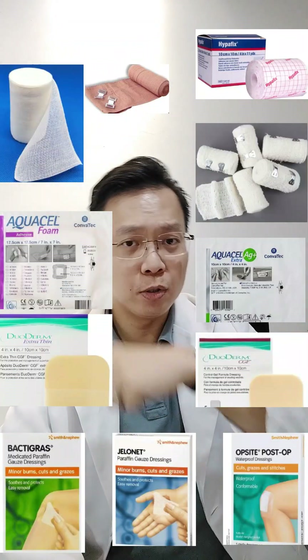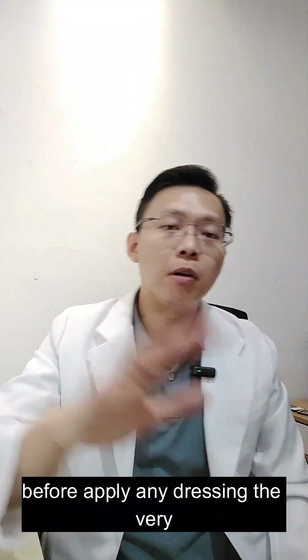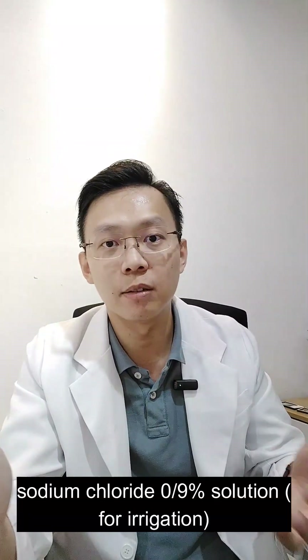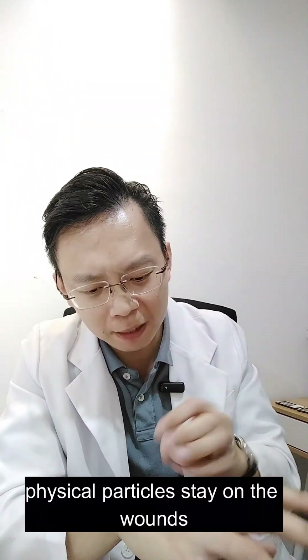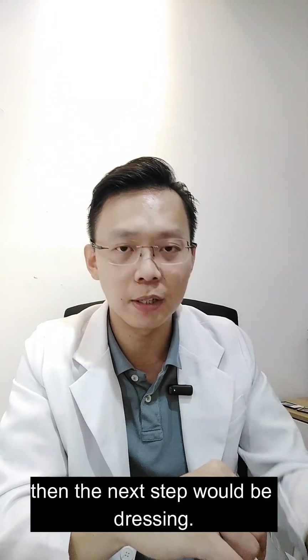There are so many dressings, bandages, and plasters — which one to use? Before applying any dressing, the very first thing is to wash the injured site. You have to wash the wound with normal saline — sodium chloride 0.9% solution — for irrigation. You must ensure there is no debris or physical particles remaining on the wound.